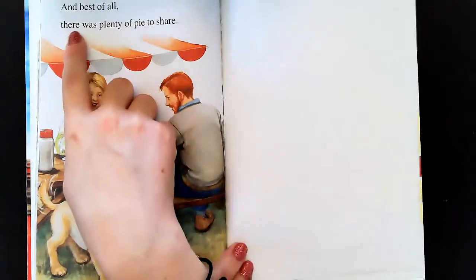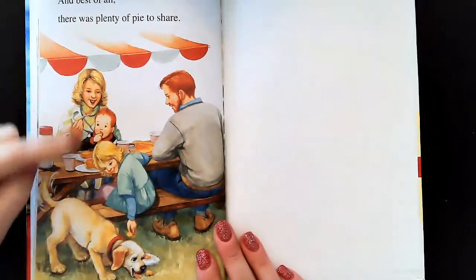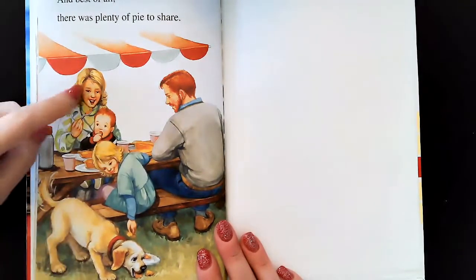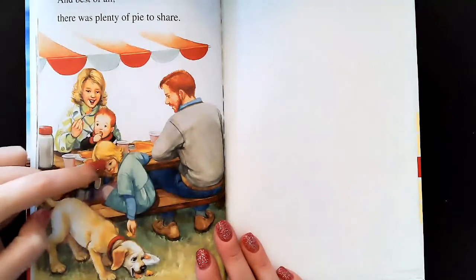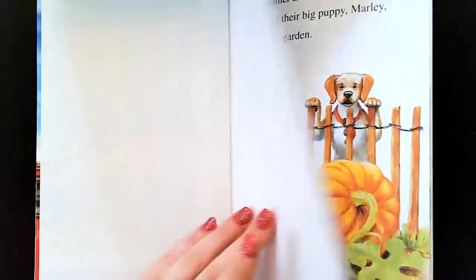And best of all, there was plenty of pie to share. And look, there's Marley eating some pumpkin pie, and there's Mommy, and Daddy, and Louie, and Cassie. So that was the end of the book.